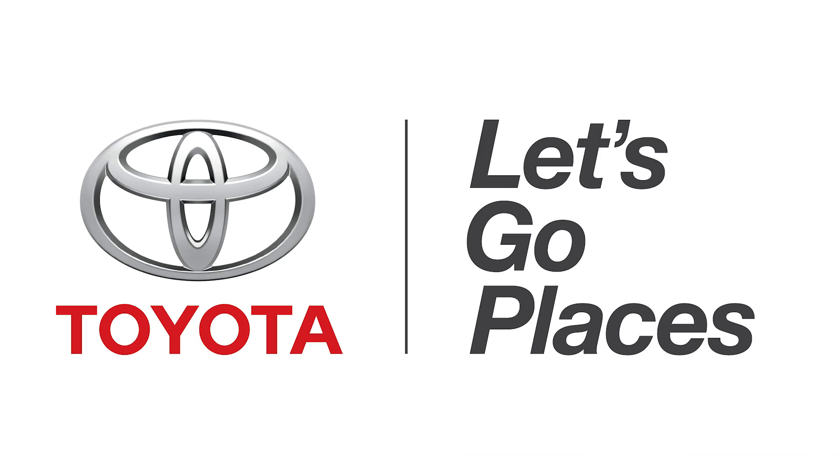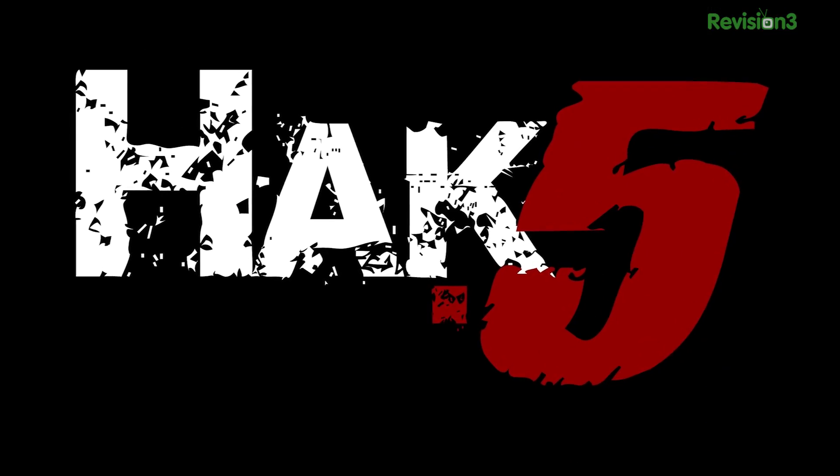This episode of Hack 5 is brought to you by Toyota. Hello, my name is Shannon Morris. I'm from Hack 5, coming to you from CES 2014. You can tell it's the end of the day because I'm starting to act a little bit wacky, and I've had way too much chocolate today.